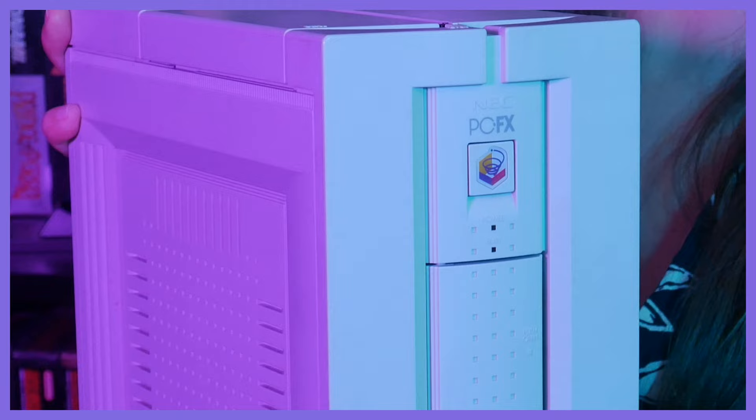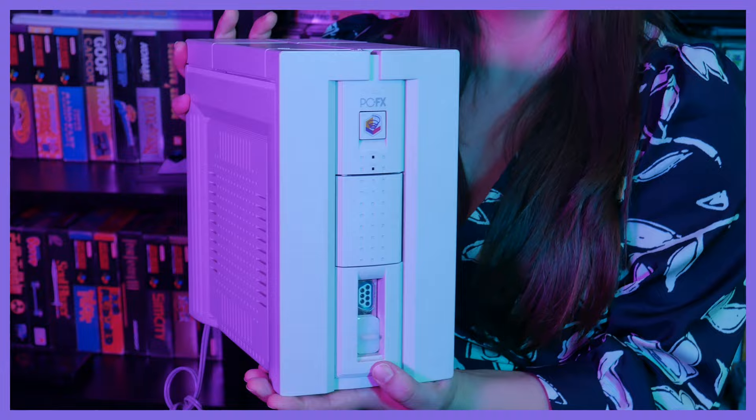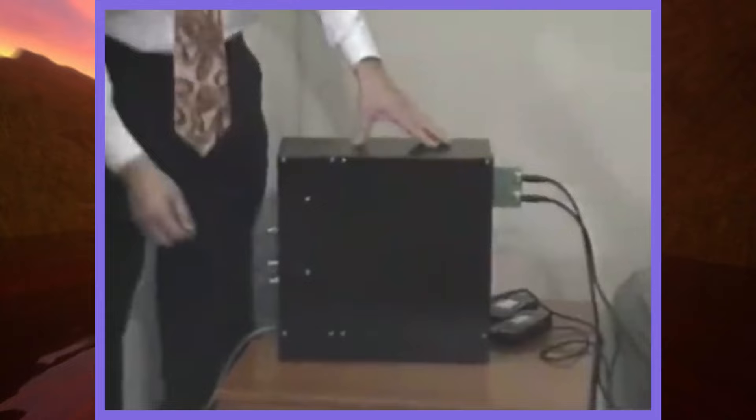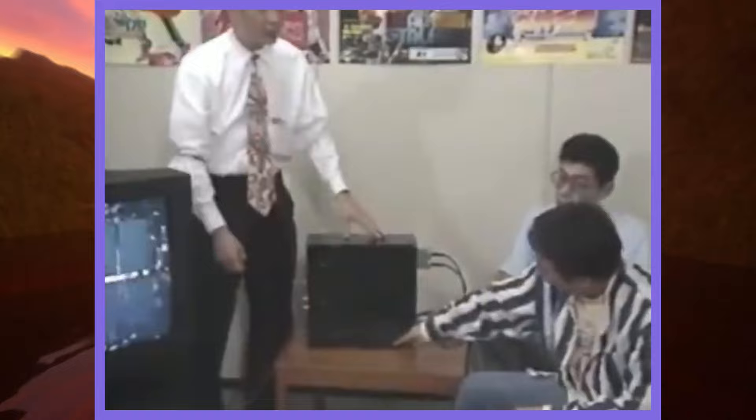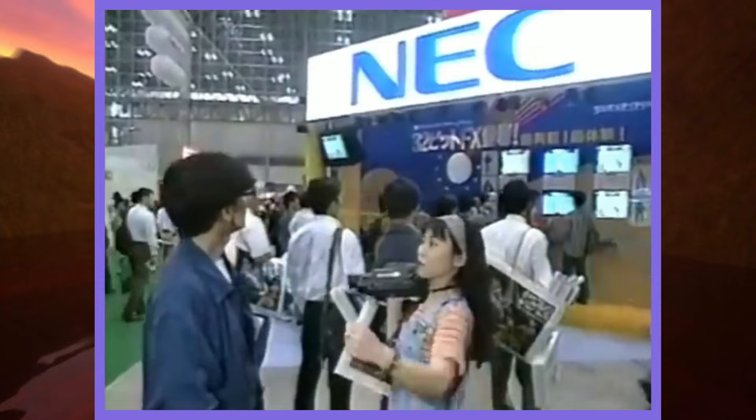This quirky console's aesthetics were certainly different from other home consoles on the market. The case for the console itself had somewhat of a unique form factor, in that it was shaped like a PC tower, as opposed to the more traditional console. In fact, like a PC tower, it was planned for the PC FX to be upgradeable. However, with its shelf life ultimately being quite limited, this never actually materialised.